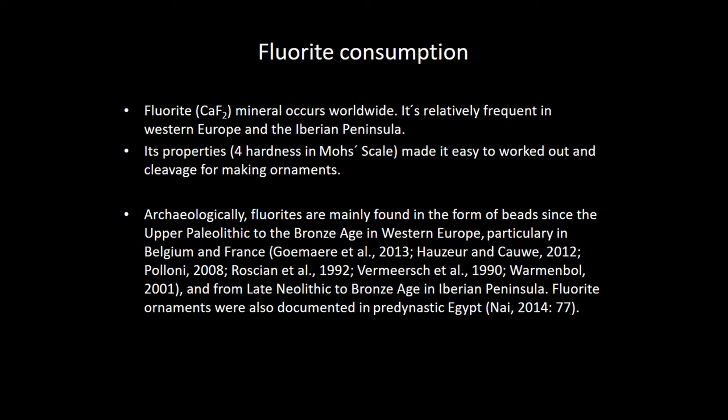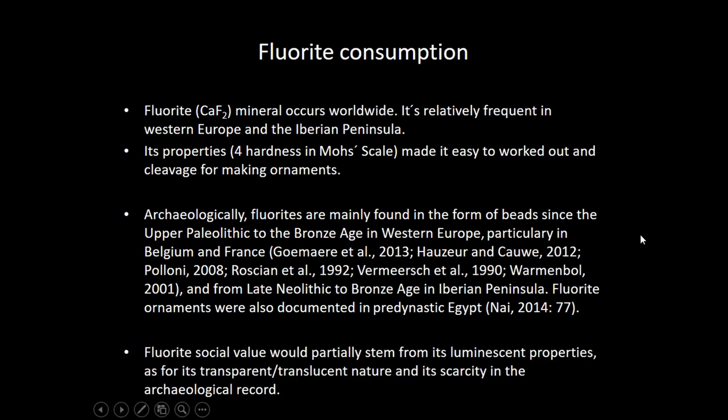We have one work from 2002 that performed some XRD analysis on objects from the same sites that we have studied after that. And one work in 2012 from João Luís Cardoso regarding the Extremadura region of Portugal, evaluating five sites documented with fluorite ornaments. Also, fluorite ornaments were documented in predynastic Egypt — that's a remark.